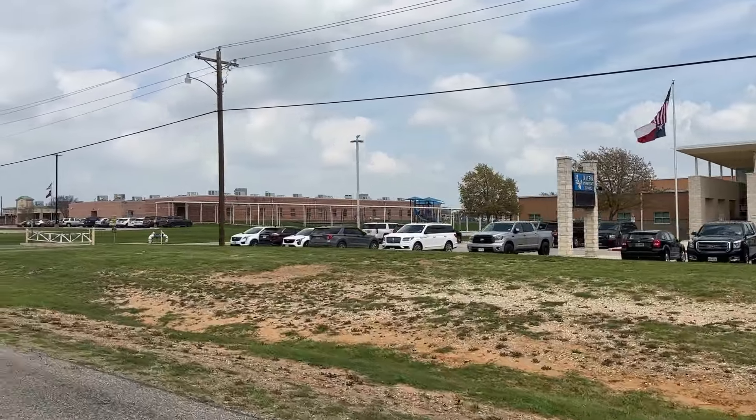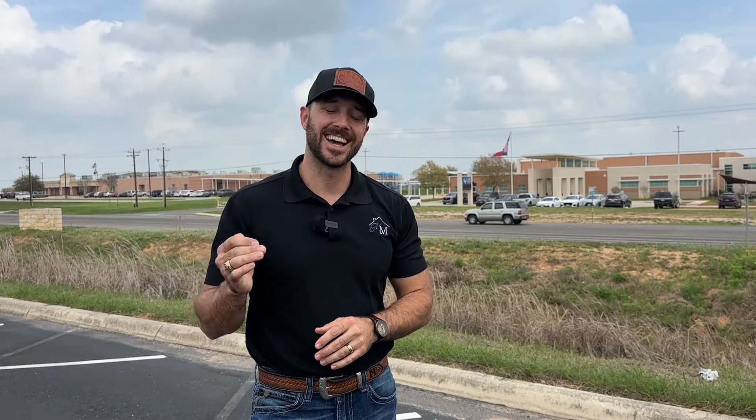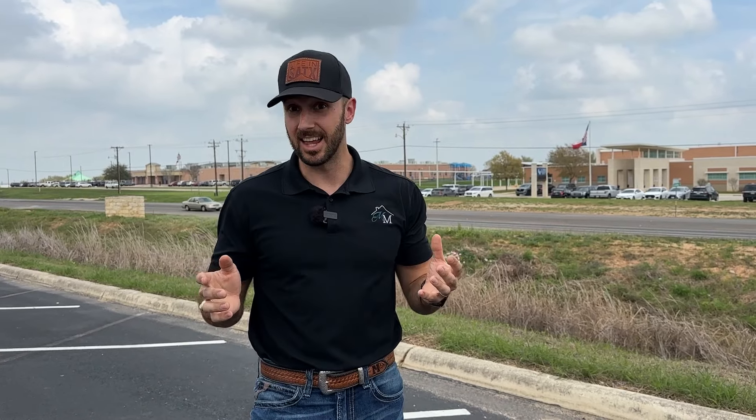Another huge reason to move to La Vernia is the school. Right here in front of the schools — you have the primary and intermediate, just down the street the middle school and high school, all in the same little stretch. The school rating for La Vernia ISD is 91% — one of the best rated school districts in the entire San Antonio area. A lot of people are trying to get in. When it comes to houses for rent, forget it. Not a single school is below an 84 out of 100. You have 84s and 86s, and the high school itself is a 90 out of 100. Overall district is 91 out of 100.